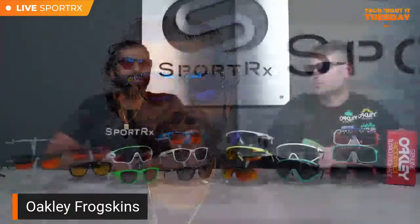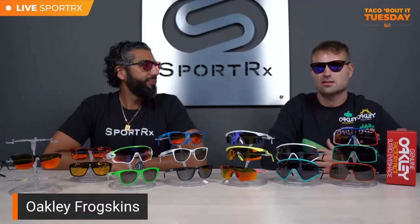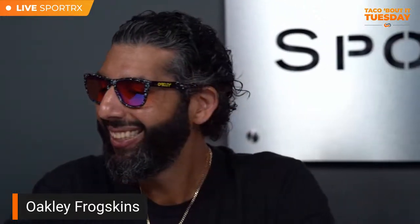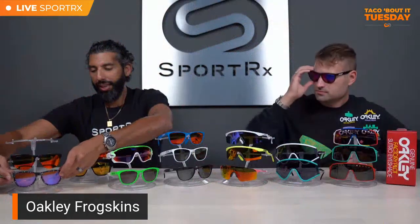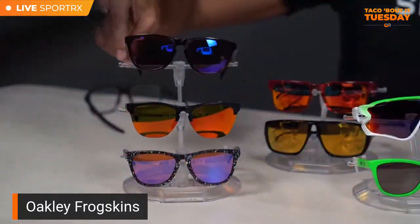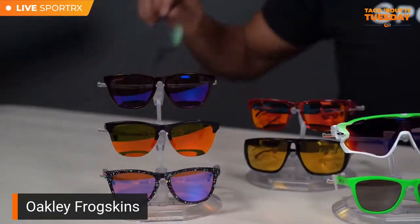The ones Rob's wearing feature the splatter technique. Back in the 80s, Oakley was famous for doing these really funky loud splatter-painted frames — the painter would take an air gun and shoot paint splatters at them, and however they ended up is how they ended up. They revived this technique last year and did a special run, and I made sure to grab a pair. There's also a Frog Skin Light here, which is like the rimless version of the Frog Skin. They're fun, though they're not RX-able.